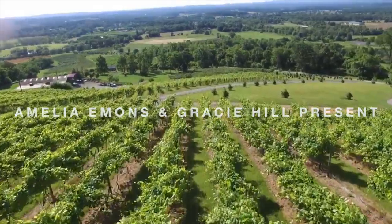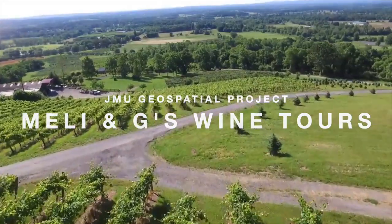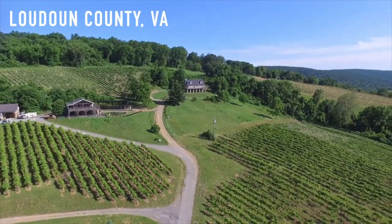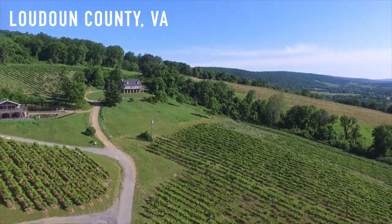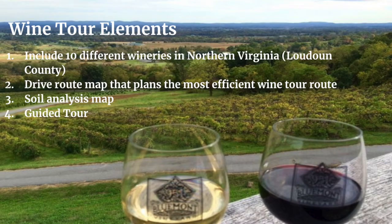Amelia Emmons and Gracie Hill present our final JMU project, Mellie & Gee's Wine Tours. You will indulge in Loudoun County's finest wineries and the breathtaking experiences they provide. The goal of our project is to design a wine tour to 10 different wineries in Northern Virginia. This wine tour includes a drive time route map, a soil analysis map that shows the difference in soil at each winery and how it affects the grapes grown, and a guided tour that provides key information about each winery.